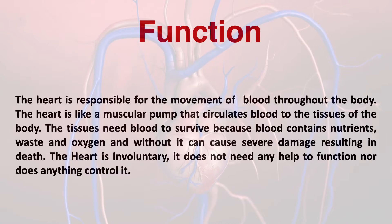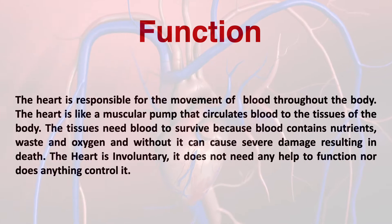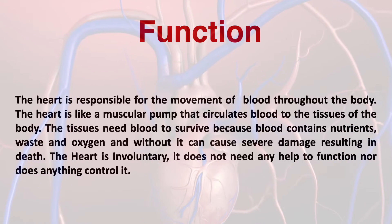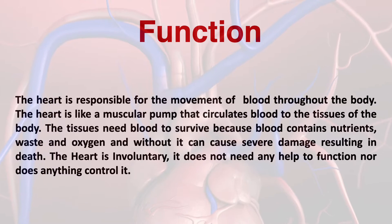The cardiovascular system's main function is to pump blood throughout the body. The heart is like a muscular pump — it circulates blood to the tissue and to the rest of the body. This is important because blood contains nutrition, waste, and oxygen, and without it, our cells cannot survive.